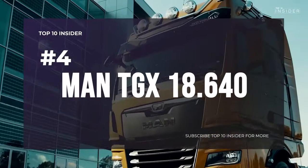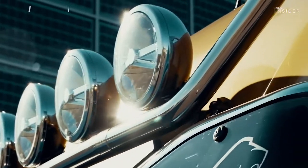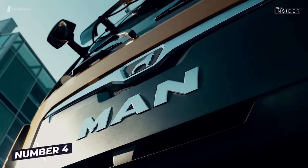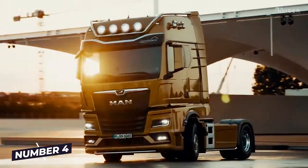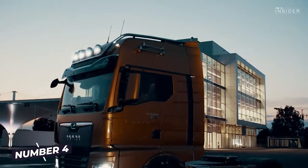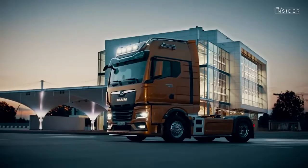Number 4: MAN TGX 18.640. An inline 6-cylinder D38 engine, 15.5 liters capacity, 3,000 Nm torque, and 640 horsepower — this is the MAN TGX 18.640, and also our number 4 in the ranking.